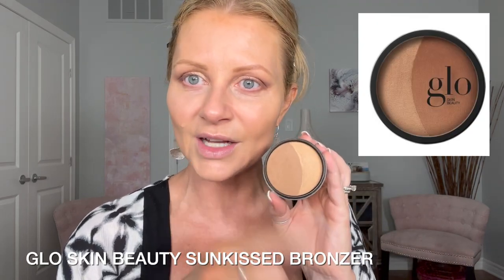What I need is a color corrector. It really should be more of a peach tone. This is Bisque by Bobbi Brown. I was trying to do all drugstore, but I think I gave my butter bronzer to my daughter. Since I've already talked about the Glow Skin Beauty mineral line, I'm going to use their bronzer. It has two colors. I'm going to tap it on because I don't want to disturb this too much.